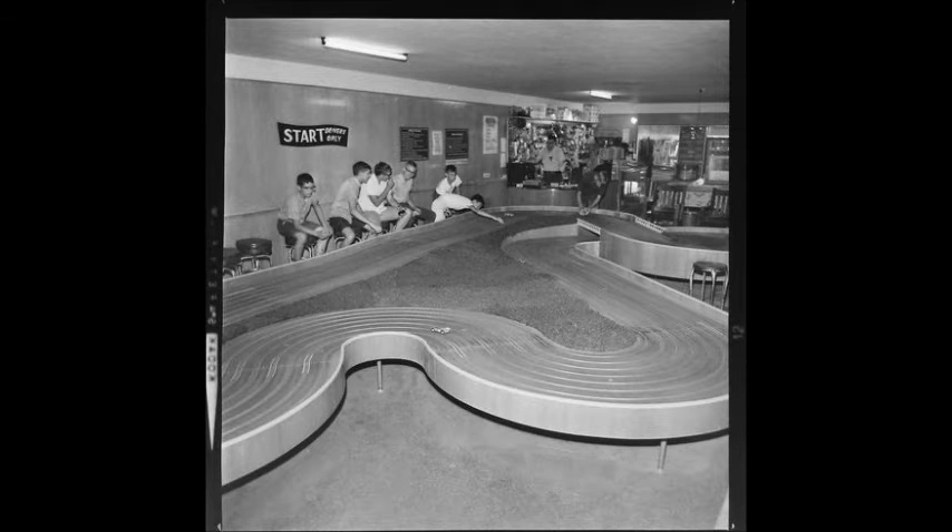There was a pinball arcade here in Saginaw that also had a multi-level slot car setup, and it was awesome. I think it was over on the west side of Saginaw. Some people got so caught up that they spent upwards, believe it or not, $1,500 to build elaborate speedways at home.